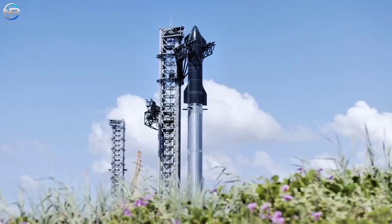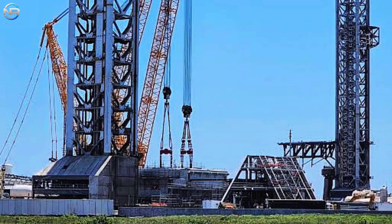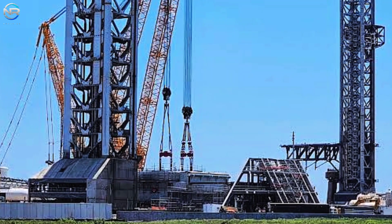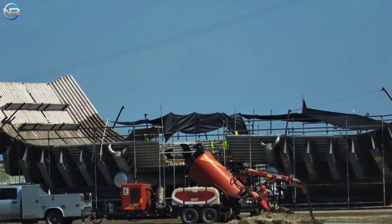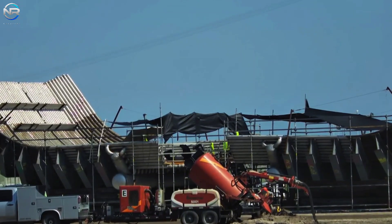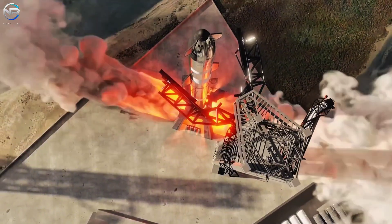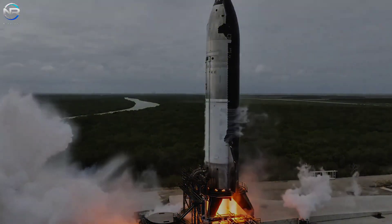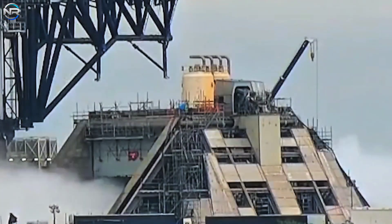Unlike Platform 2 at Starbase, where every element was built from scratch, LC-39A already had a launch tower, significantly reducing construction time. The design of the fire trench in Florida was very similar to Platform 2. Both trenches consisted of two L-shaped fire buckets formed from rows of tightly connected pipes grouped into three main sections with a crossbar at the top. Using two fire buckets instead of one significantly improved heat and pressure dissipation during both static fire tests and actual launches. Recent tests of the Deluge system on Platform 2 have demonstrated the effectiveness of this approach. Previous tests at the Massey Test Facility, which used only one fire bucket, yielded encouraging results, albeit on a smaller scale. This newly implemented trench system was a significant improvement over the previous water-cooled steel plate system on Platform 1.